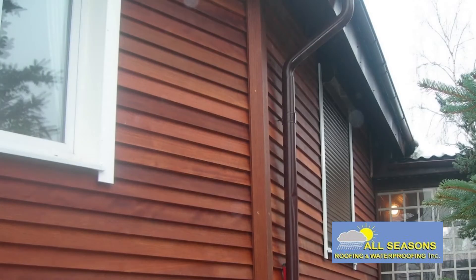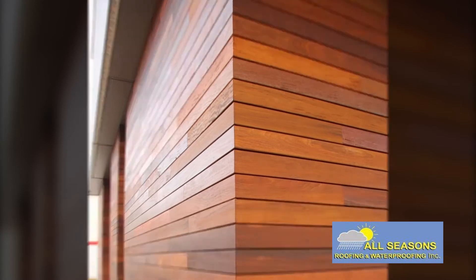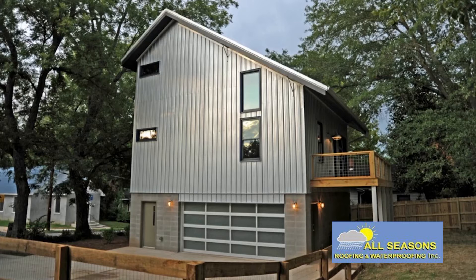Wood siding is very pleasing aesthetically and can be customized in a wide variety of styles to fit any look, or any paint or stain, but it's vulnerable to damage from both weather and insects. Aluminum siding requires relatively little maintenance and can last for decades.